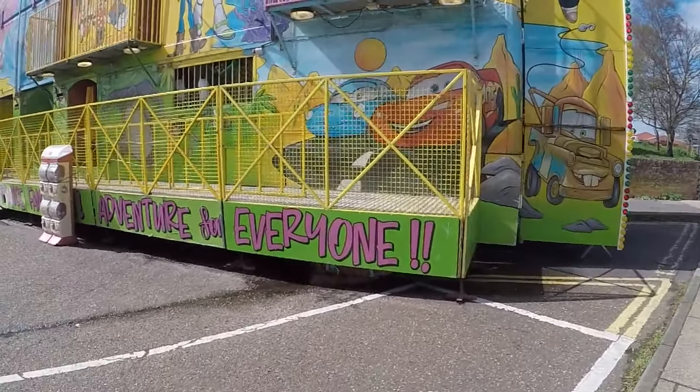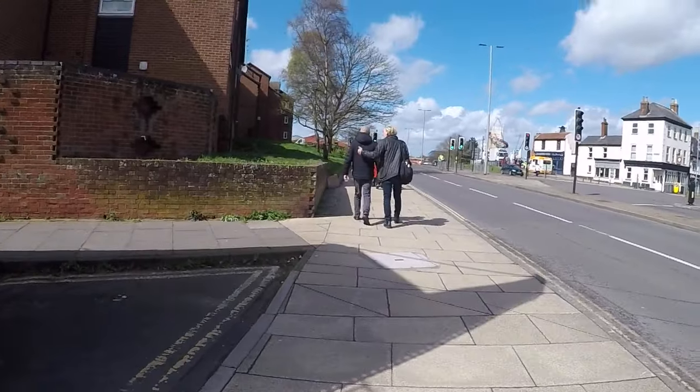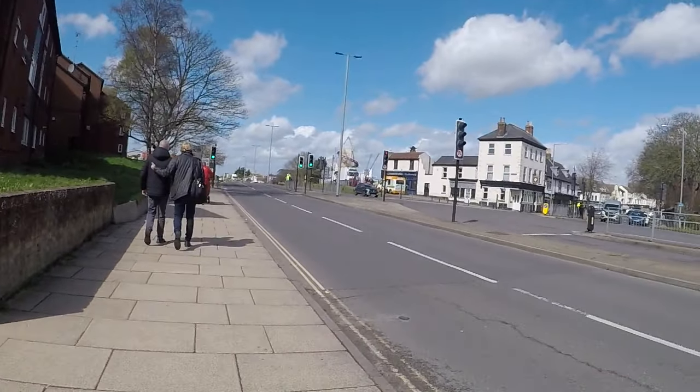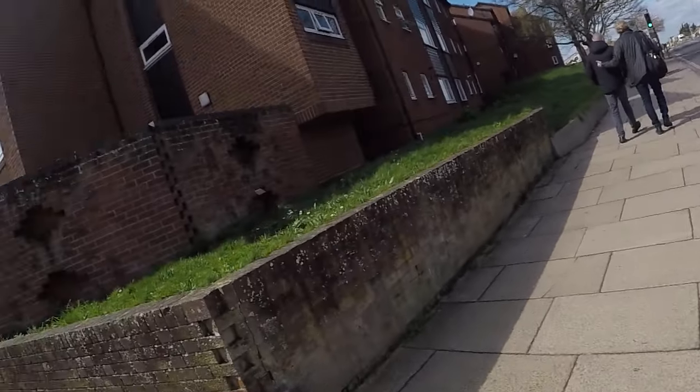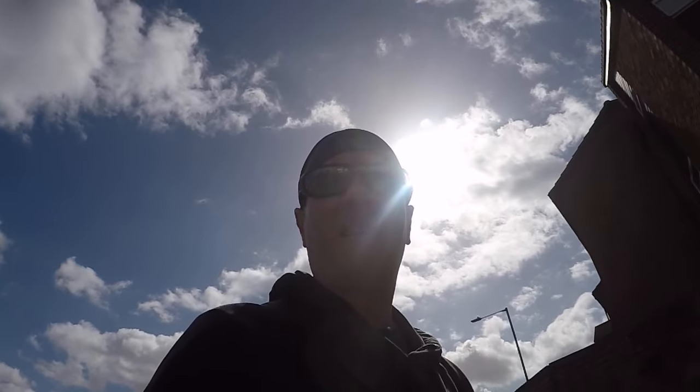Another funhouse - there's what, three, four funhouses so far? Lots of fun to be had here at Yarmouth. As I say, I came down on the bus here today - really cheap, really easy to get here on the bus. It literally comes down here.